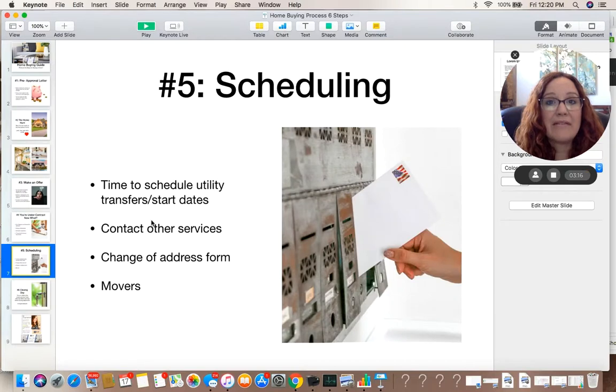Number five: scheduling. Now that you've done all the other steps, it's time to schedule utility transfers and start dates for when you're moving into your property. Make sure you contact your service providers for cable, or maybe you want an alarm system in the new house. Don't forget to contact the postal service and change your address. And if you need to hire movers, now's the time to do it.